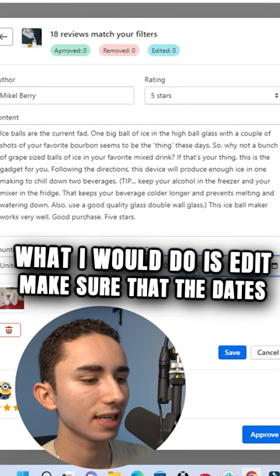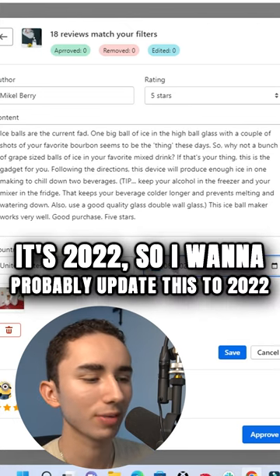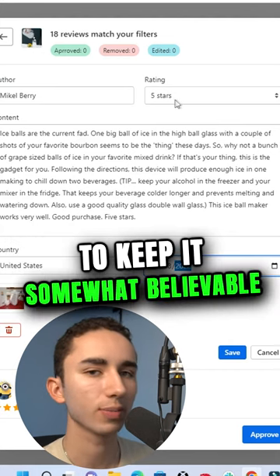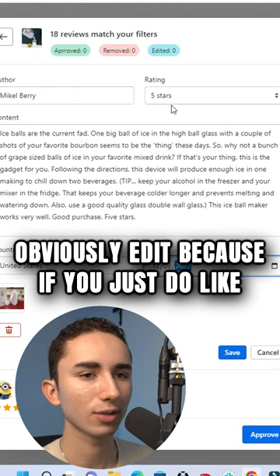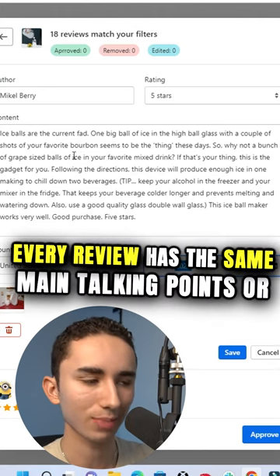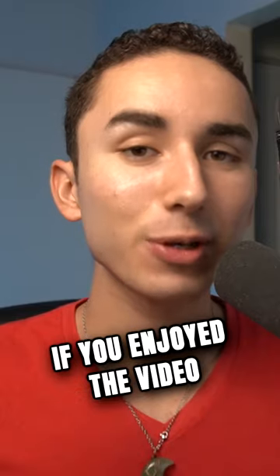What I would do is edit and make sure that the dates are pretty similar to what's happening right now. It's 2022, so I want to probably update this to 2022. I do a mix of four and five star reviews to keep it somewhat believable. If you have all five star reviews, it seems fake. So you definitely want to have a good balance of reviews that seem genuine, because if every review has the same main talking points or every review talks about fast shipping, it's very sus.